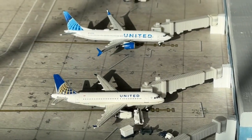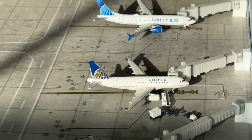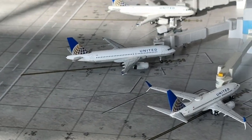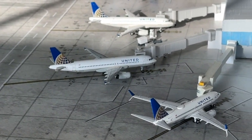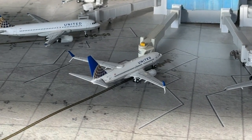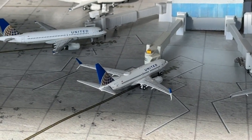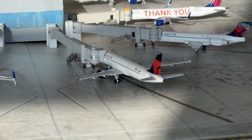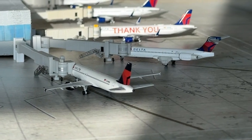This Airbus A319 is coming in from Houston and heading over to Orlando. The Airbus A320 is coming in from Denver and heading over to San Diego. And the 737-700 is coming in from Fort Myers and heading over to Washington/Newark for Newark Aviation. Delta Airlines Airbus A320 is coming in from Atlanta and heading to Minneapolis-St. Paul.